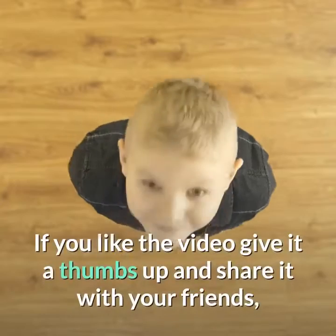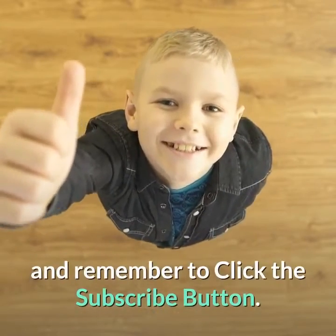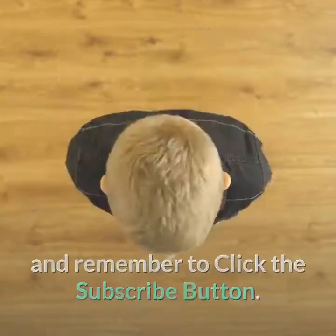If you liked the video, give it a thumbs up and share it with your friends. Remember to click the subscribe button. Thank you.